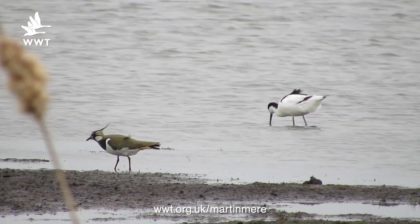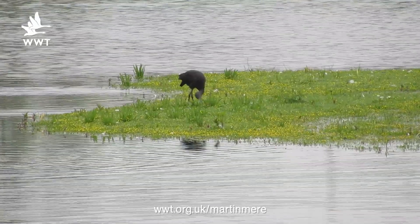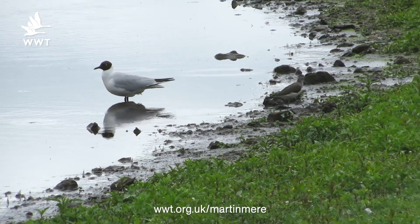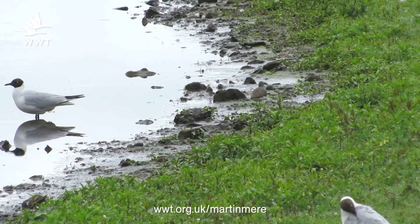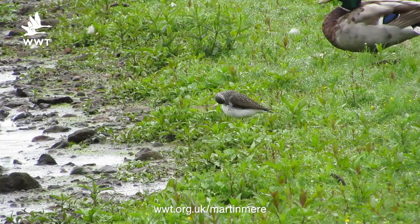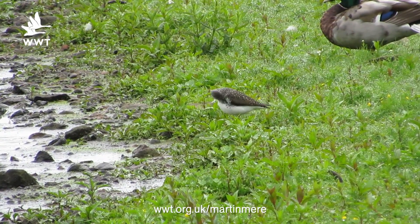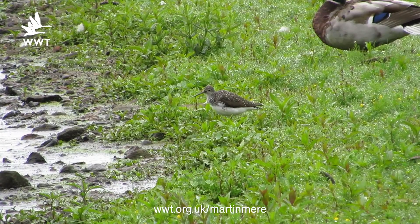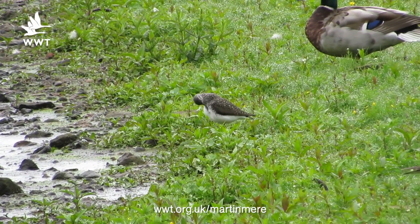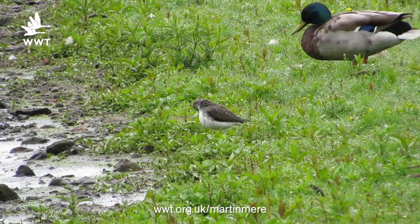Martin Mere is well known for its range of waders, from avocets to lapwings to the glossy ibis we had a couple of weeks ago. This week we've had a green sandpiper using our wader marshes, feeding along the edges, easily seen from the rainhide or swan link. The reason why we're getting green sandpiper this time of year is they've migrated up north earlier in the year to breed in Iceland and Sweden, and now the ones that have failed or have bred successfully are starting to make their way back to North Africa for the winter. So we're just getting them stopping off on passage, which is why wetlands are absolutely perfect — they bring in all these migratory birds and they're a nice bed and breakfast for this green sandpiper during migration.